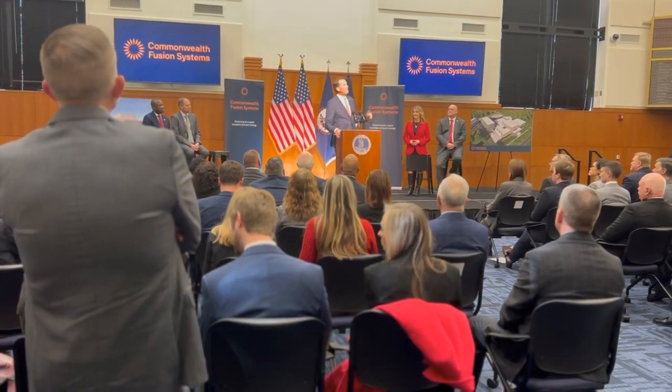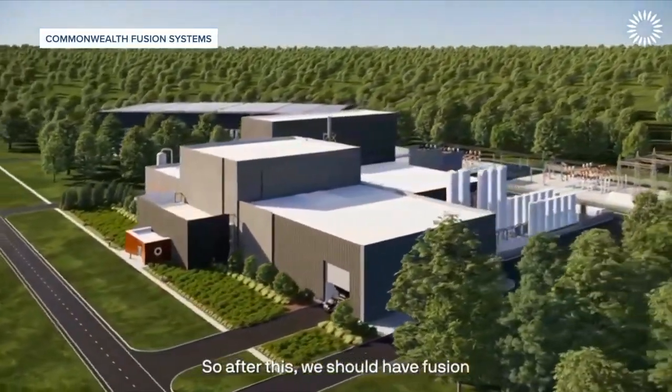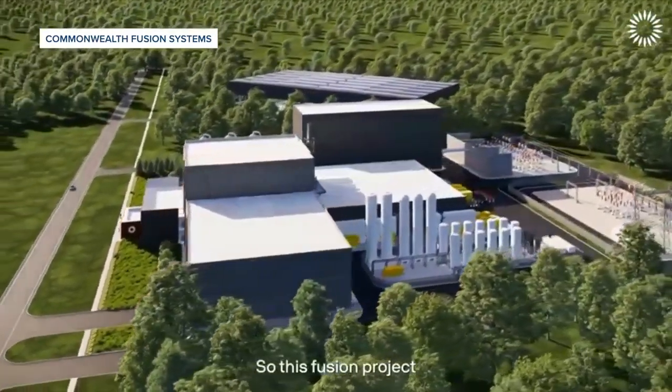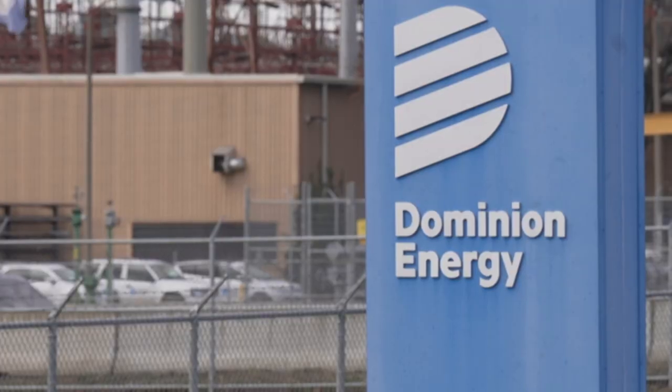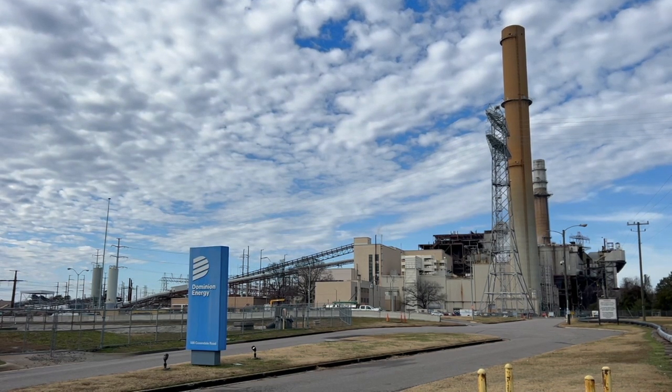A new kind of energy system may be coming to the Commonwealth. Commonwealth Fusion Systems, a startup, is planning to build the world's first commercial fusion power plant in Chesterfield, set to be constructed on Dominion Energy's pre-existing site at the James River Industrial Complex. And we're just thrilled they chose to do it in Virginia.